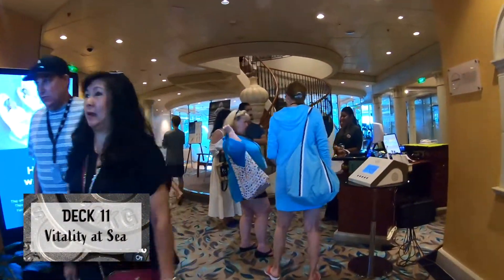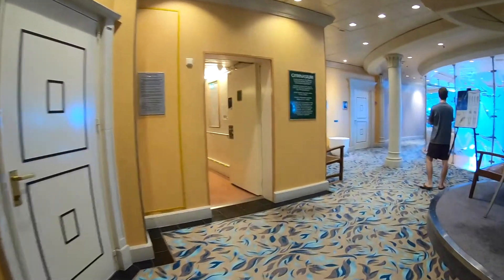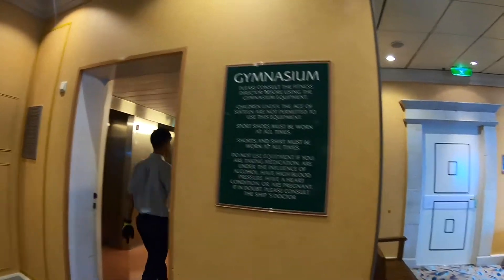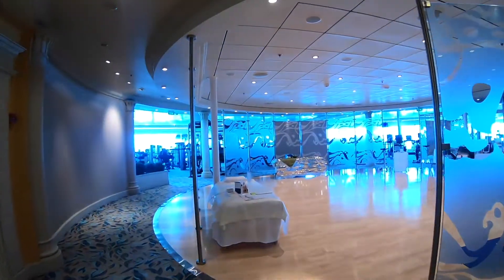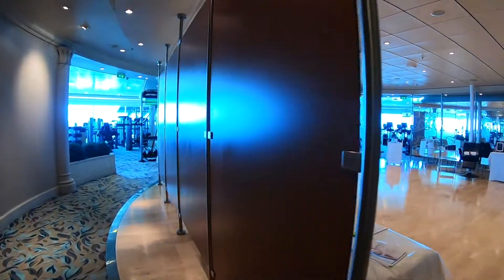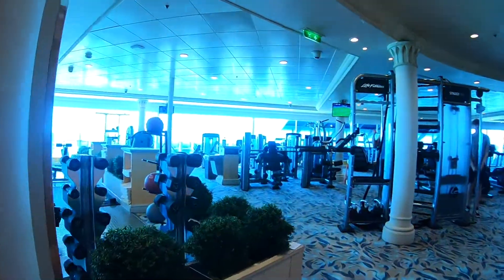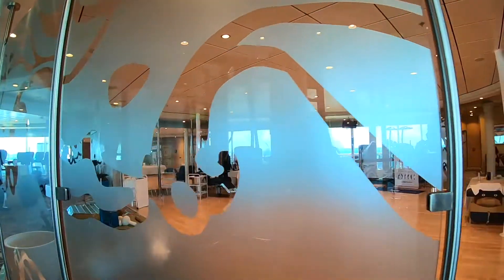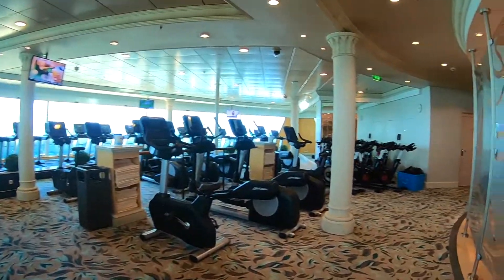This is Vitality, the spa and fitness center. The massage and facial rooms are up there, and here's the gymnasium. People are working out - yes, queens!